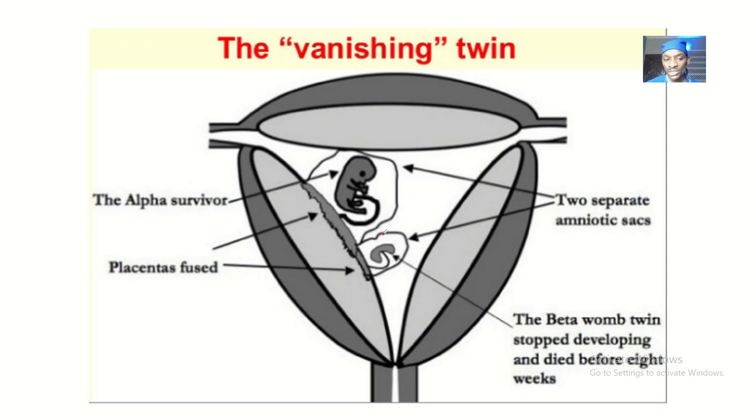With vanishing twin, you can see here — this is the alpha survivor, which is developing rapidly like a normal fetus. And you can see here there's a fetus that is actually disappearing away.